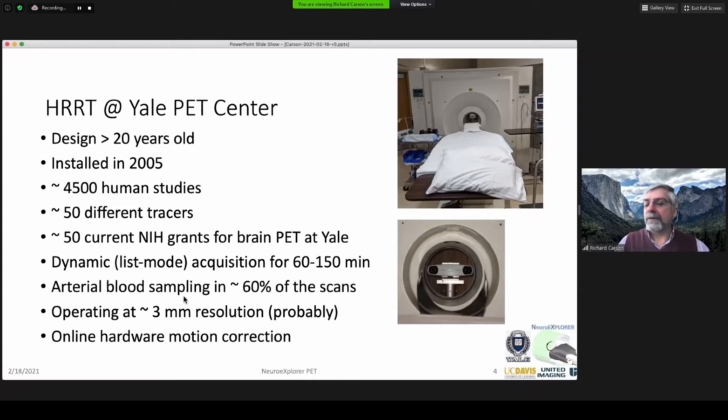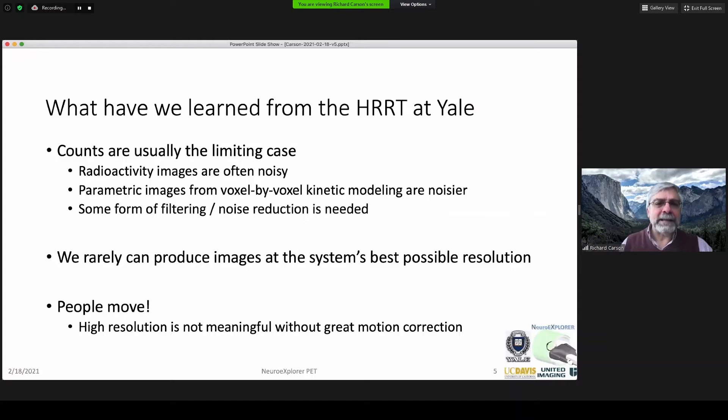For most of these, we're doing dynamic scans, arterial blood sampling, and hardware motion correction, operating at about 3-millimeter resolution. What have we learned from all that time? Radioactive counts are our limiting factor — we can only collect so many counts, even with a high-resolution, high-sensitivity machine. The images are therefore noisy because of low counts, and when we apply kinetic modeling to get parametric images, they get even noisier. Invariably, some kind of filtering, noise reduction, or deep learning is needed — we can't usually work at the system's best possible resolution.